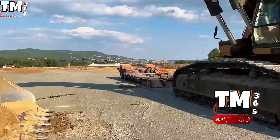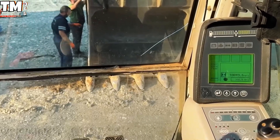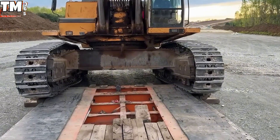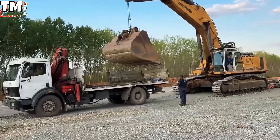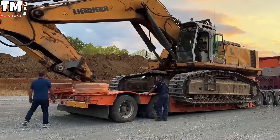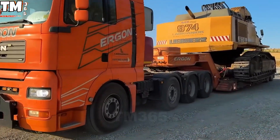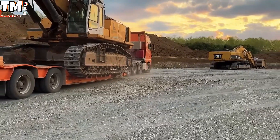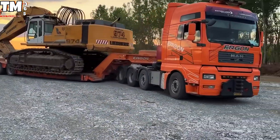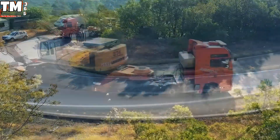Moving the 90-ton, 3.6-meter-wide Liebherr R974 Latronic for 120 kilometers isn't logistics — it's an interpretive dance performed by highly stressed engineers. This metallic behemoth is so ridiculously oversized we had to dismantle the bucket and ship it on its own set. The main body, looking vaguely insulted by the separation, was meticulously wrestled onto a multi-axle lowbed trailer towed by a truly heroic Mann TGA truck. The whole awkward load was secured with high-strength chains that frankly look strong enough to anchor a small continent.